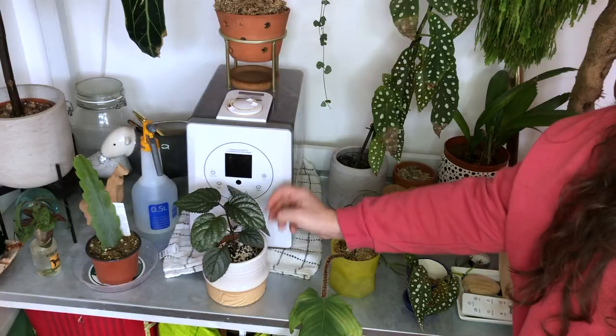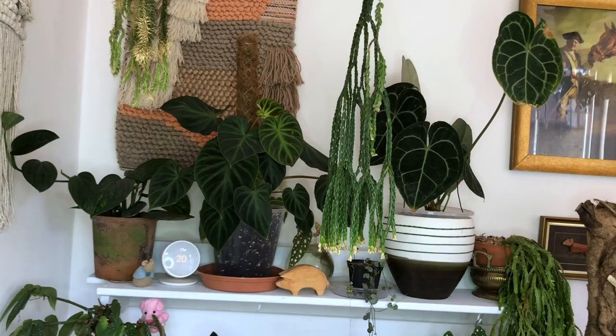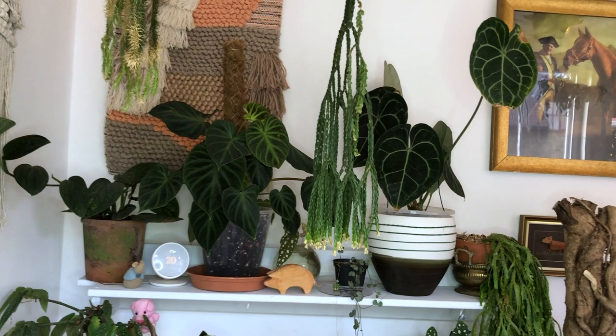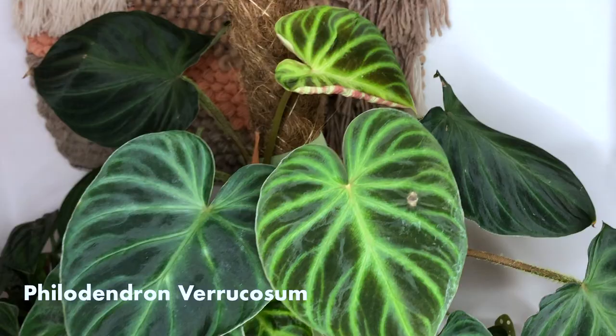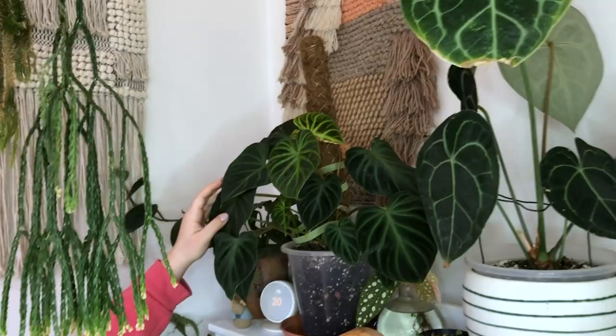Up here we've got a Philodendron Verrucosum. This is the number one go-to for me. I've only had it for about two months, but the backs of the leaves are just insane. It's got four new leaves which have just been pushed out, and you can see up here there's another new leaf unfurling. It's just absolutely amazing.